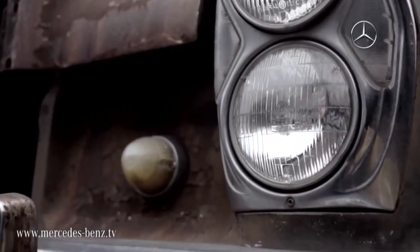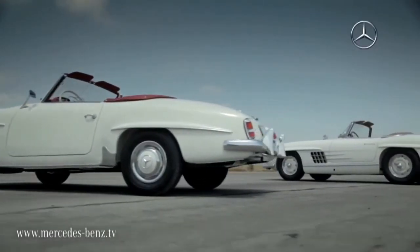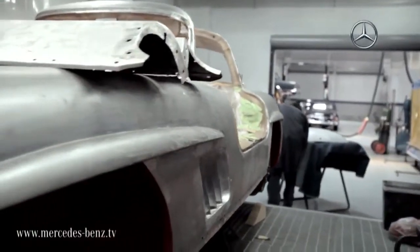So it is a journey, especially on a full restoration where you have a rusted hulk of a car come in and you produce something absolutely beautiful out of it. And you have to kind of remember where it started from, where it came from.